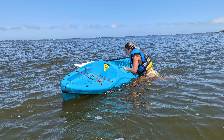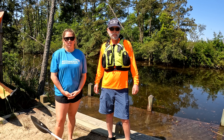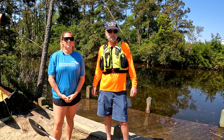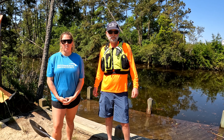Number eight: practice self-rescues. Before you get too far from the launch, jump off your kayak and practice getting back on. Be sure your paddling partner is nearby. This will give you the confidence you need in case you capsize during your adventure. If you fall off and can't get back on, stay with your kayak. Distances are deceiving and the best bet is to hold on to your kayak until help arrives.